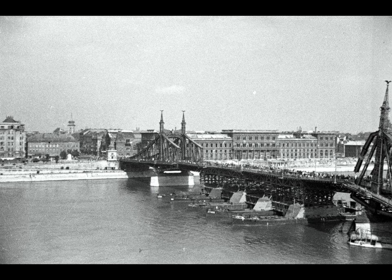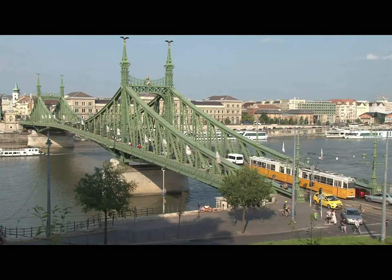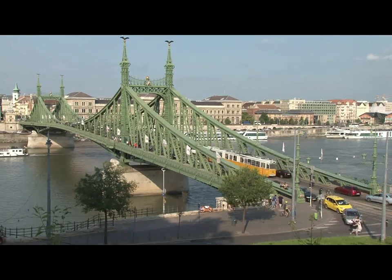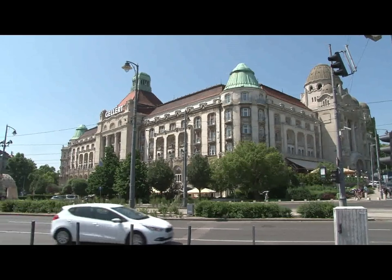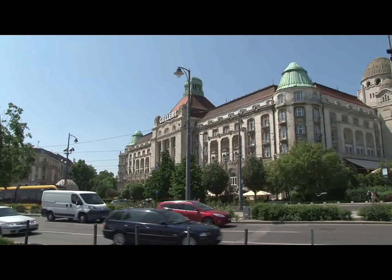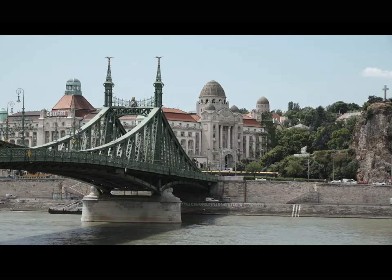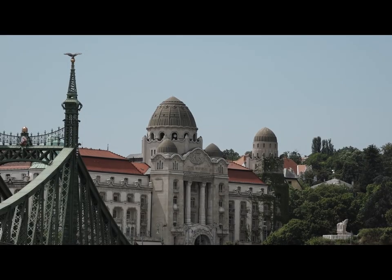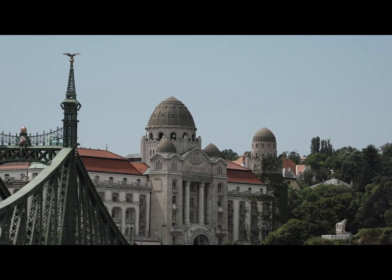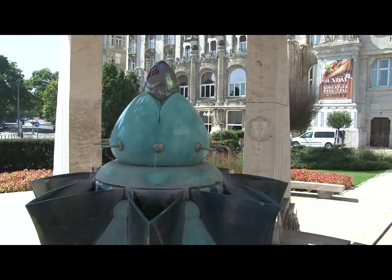It was blown up in the war, and for a while after the war they connected the two ends with a pontoon bridge. The Freedom Bridge was the first in the city to be rebuilt after World War II. A number of buses, trams, and road vehicles cross the bridge. Tourists are attracted to the squares on either side. On the Buda side is Gellért Square and the Gellért Hotel — on its forecourt is a curious little dome mirroring the dome on the hotel roof. Under the main dome are baths fed by natural warm springs; under the little dome is a drinking fountain also fed by natural springs.